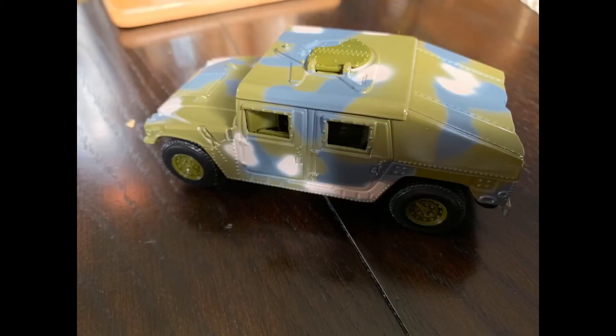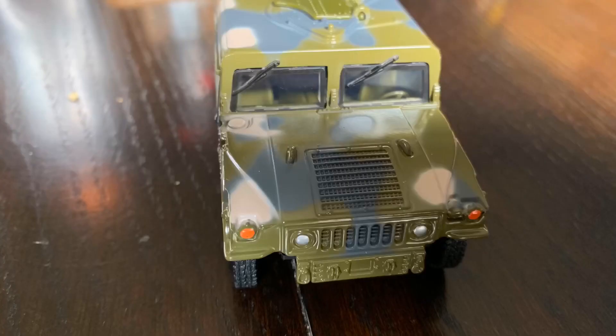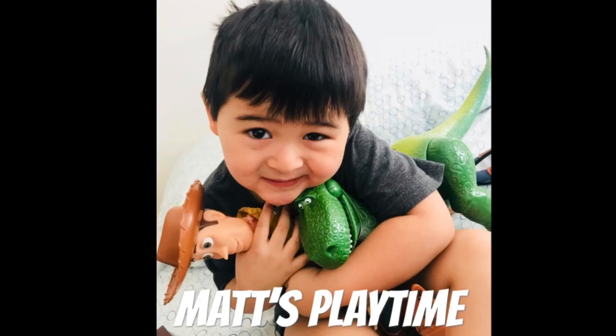Matthew added a Hummer from the gift shop to his toy collection. Thanks so much for watching Matt's Playtime — subscribe and like, hit that big thumbs up!